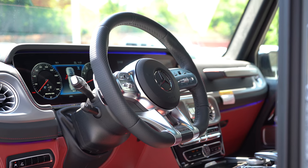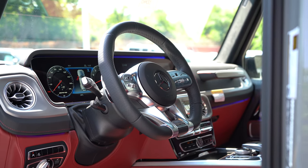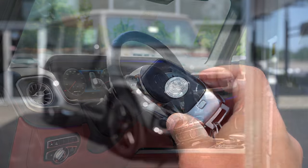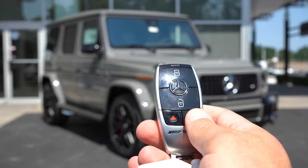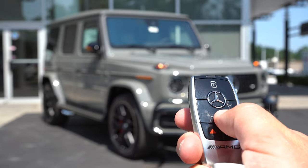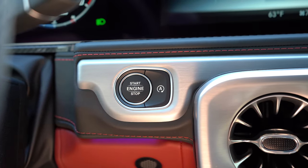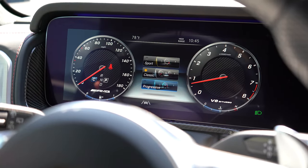The steering wheel is power adjustable, perforated, leather-wrapped, and AMG-specific with a flat bottom. A heated steering wheel is optional. The AMG key features a cool AMG logo on one side, with lock and unlock on the other — but it's all keyless entry with a push-button start. Simply put your foot on the brake and press the engine start button located just to the left of the air vent.